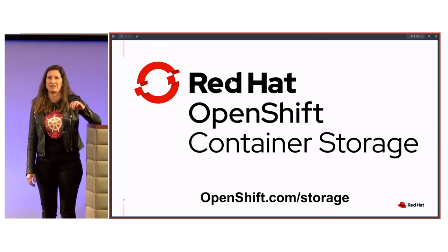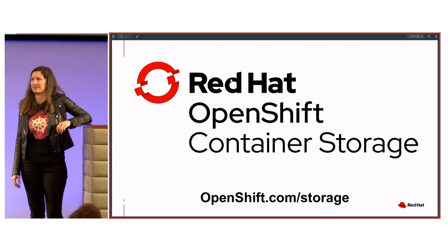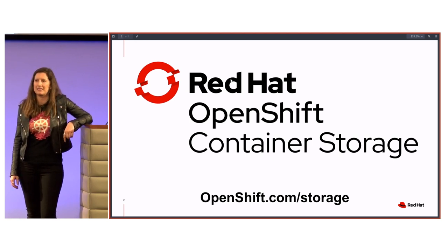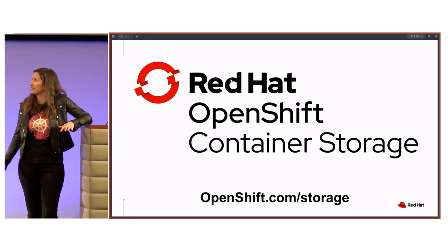First of all, who has seen the announcement? OpenShift Container Storage 4? I'm so happy to hear that. This has been a long time coming. Being with an open source company, there are delays and sometimes things don't make it into OpenShift that we need. So we're really excited that we are GA. If you want more information, openshift.com/storage — we tried to make that super simple too.